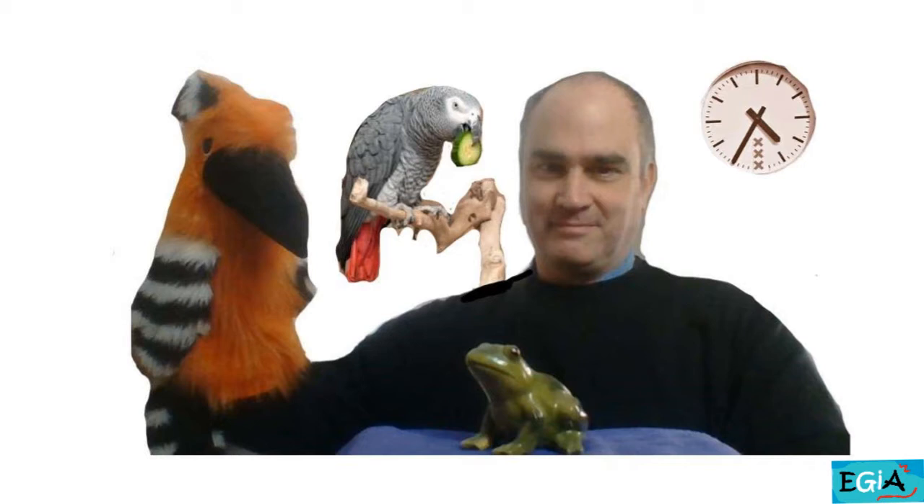The clock says 25 to 5. And in the middle of the picture, at the bottom, there's a frog. Then, you're on the left of the picture and I'm on the right. We're behind the frog. And behind us there's a branch, and on the branch there's a parrot — a grey parrot.